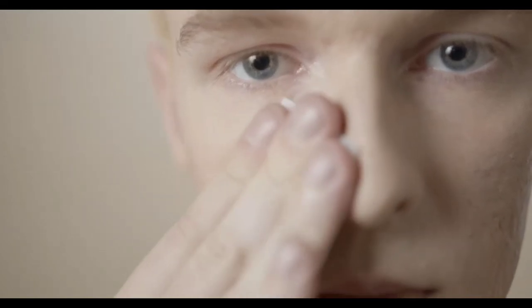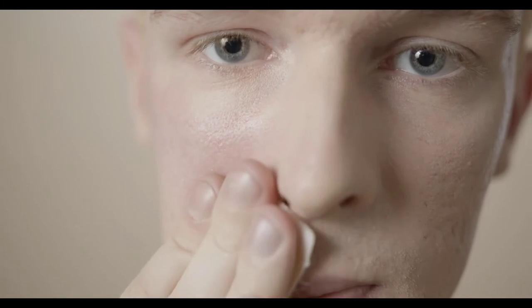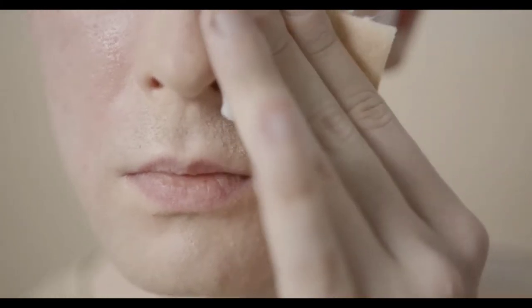Number three: use the right facial cleansers. Regular cleansers tend to be excessively harsh for the delicate skin on your face — that's right, even for men. That is why it is so important to use the right facial cleansing agents. These specially formulated products will wash away dirt and cleanse your pores without causing dryness or irritation.